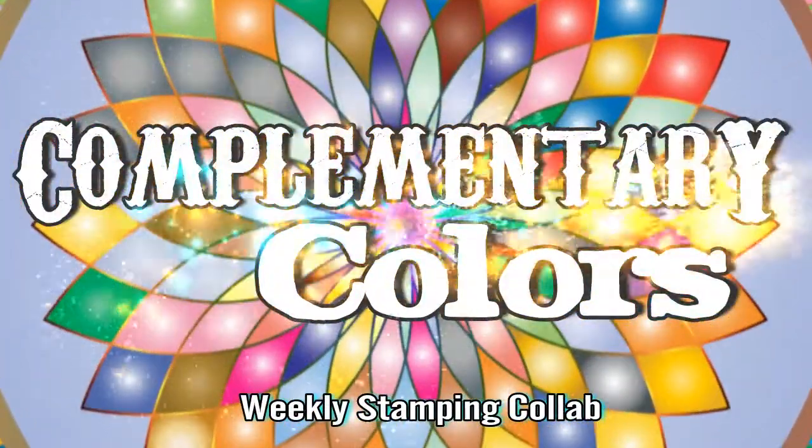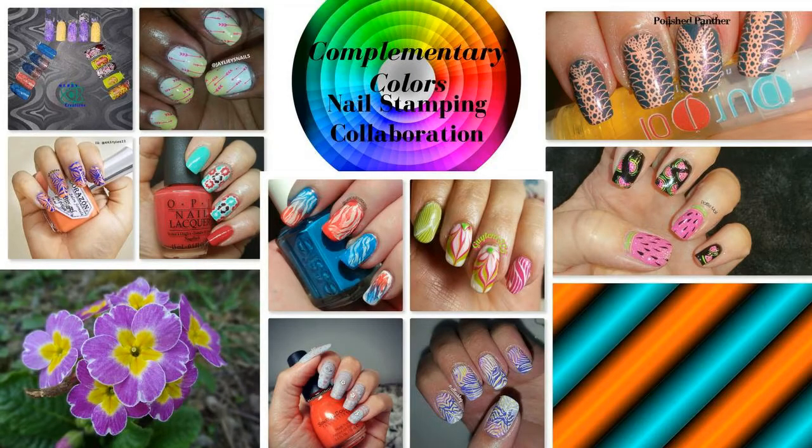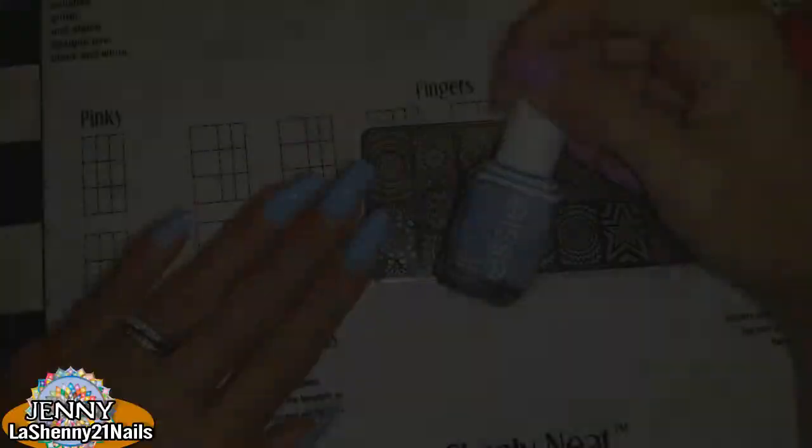Hi and welcome back to my channel. This is Jenny from Lesheny 21 Nails. This week's collab was hosted by Frances from Dolphin Chick Nails and this is the beautiful collab she prepared. Stay tuned to the end to see all the individual manicures. Let's get started.